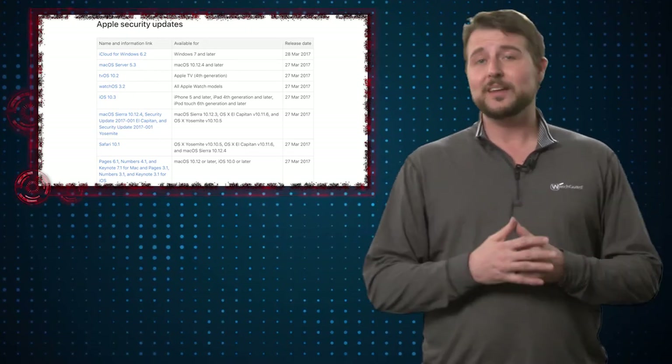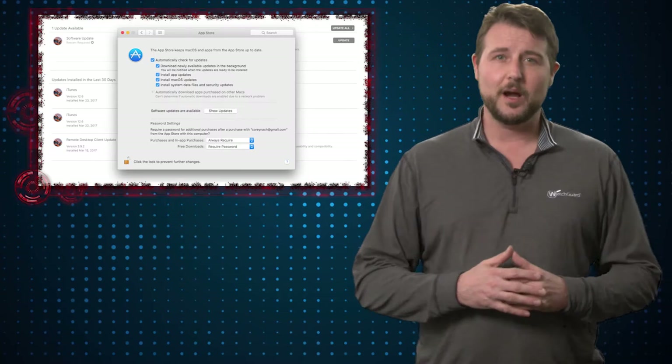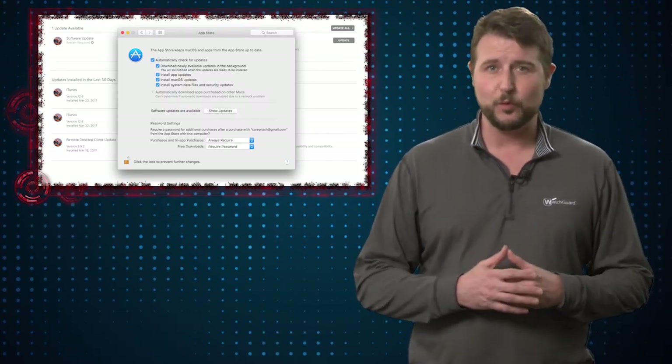So if you are an Apple user, the easiest way to deal with patches is just to let the operating system download and install them automatically for you.